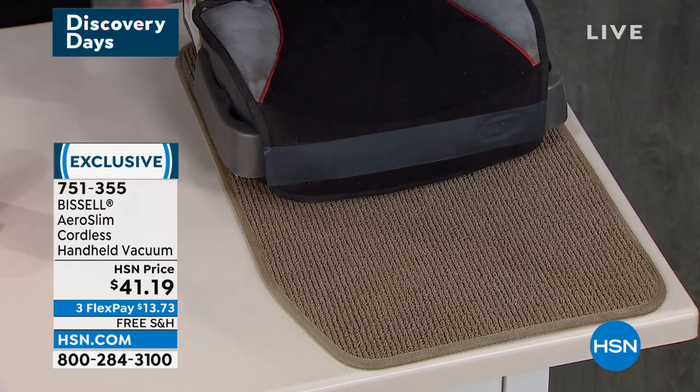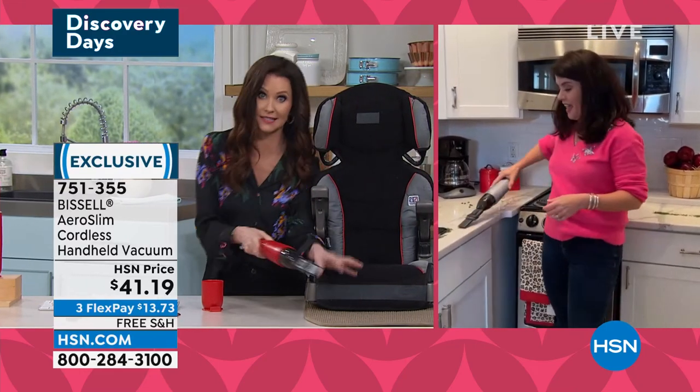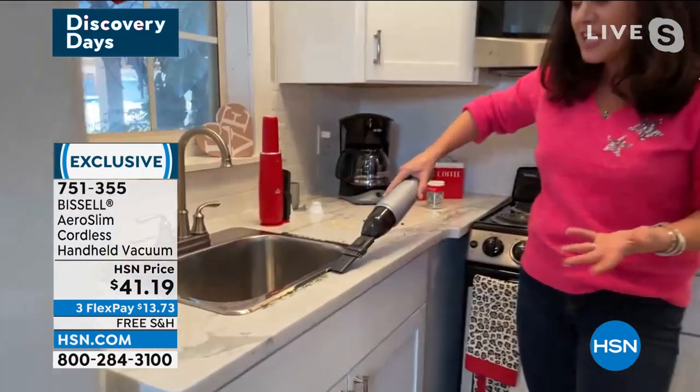Wow, that's strong. Seriously, that was so strong I had to make sure I wasn't right next to it. It was like I was going to suck up the whole carpet!